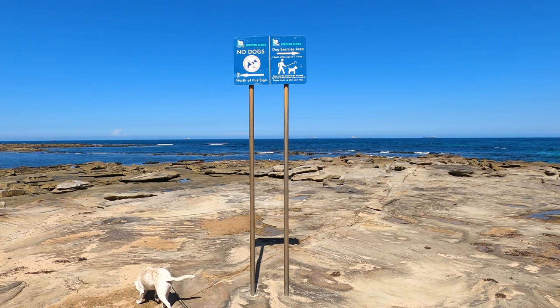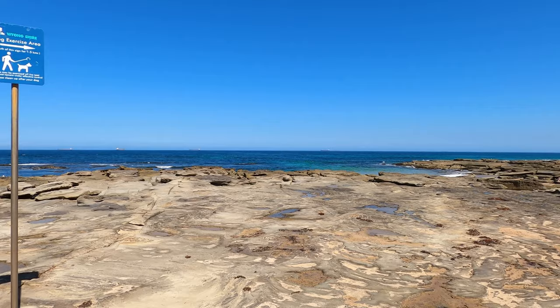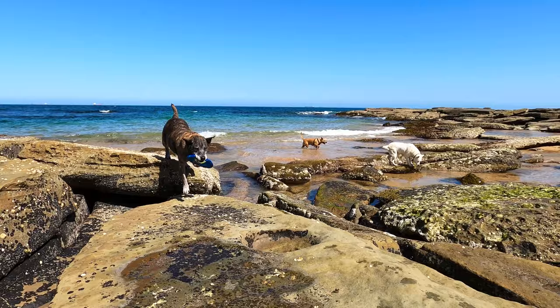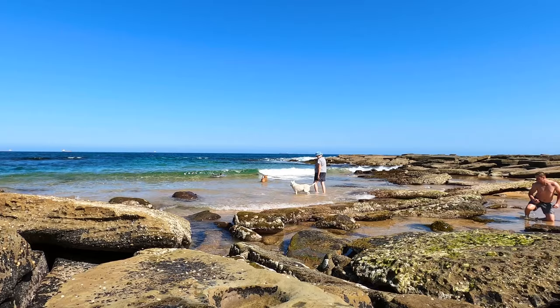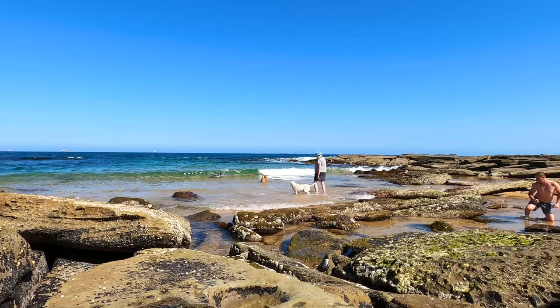In terms of dog-friendly beaches, there is one south of Toowoon Bay Beach — just literally behind me here on site 324. We found a really cool little swimming spot on low tide yesterday, so I highly recommend going there. It's super calm with beautiful clear water, so definitely get down there on low tide.